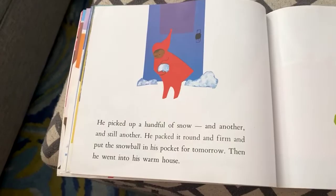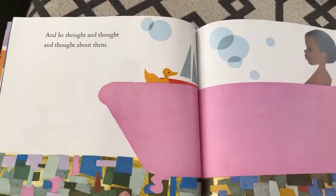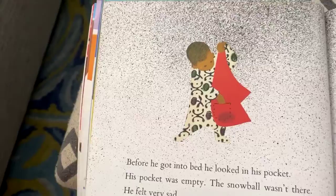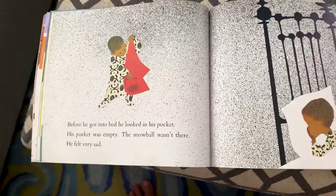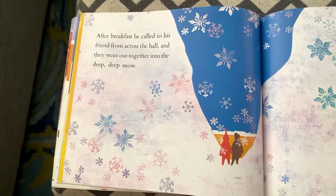He picked up a handful of snow and packed it round and firm and put the snowball in his pocket for tomorrow. Then he went into his warm house. He told his mother all about his adventures while she took off his wet socks, and he thought and thought about them. Before he got into bed, he looked in his pocket — his pocket was empty. The snowball wasn't there. He felt very sad. It melted because his house was so warm. While he slept, he dreamed the sun had melted all the snow away, but when he woke up the snow was still everywhere and new snow was falling. After breakfast, he called to his friend across the hall and they went out together into the deep, deep snow.